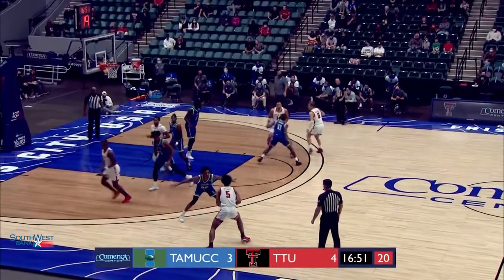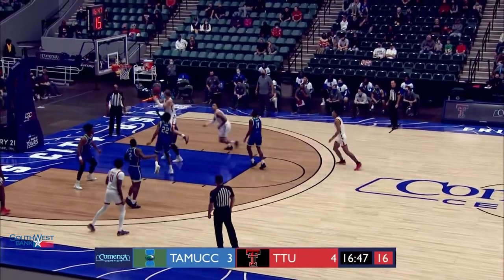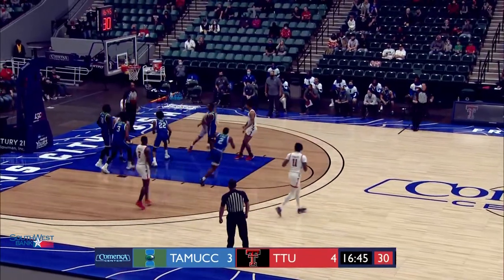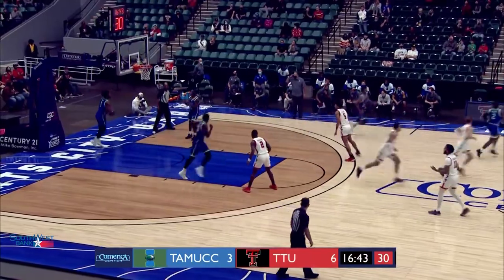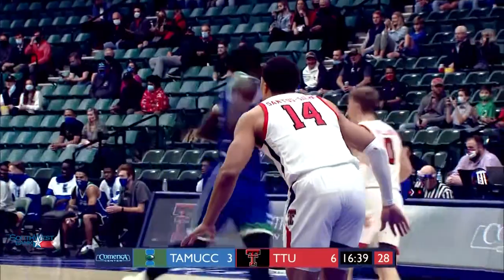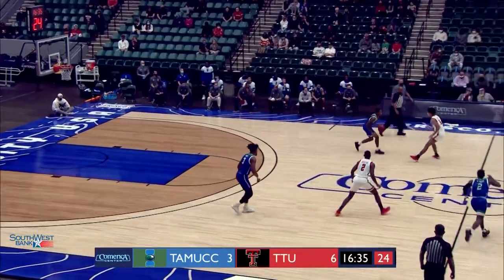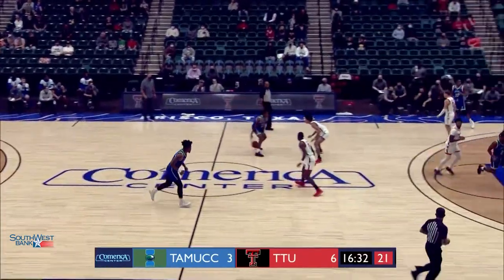McClung directing traffic over to Micah Peavy. Peavy's going to drive and hand it back to Mack. Spins, got to the window, flipped it over his right shoulder — layup good by Santos Silva. That's Mack McClung being a facilitator right there, maybe not necessarily looking for his shot, but getting one of his teammates involved. Nice penetration and dish right there to Santos Silva.